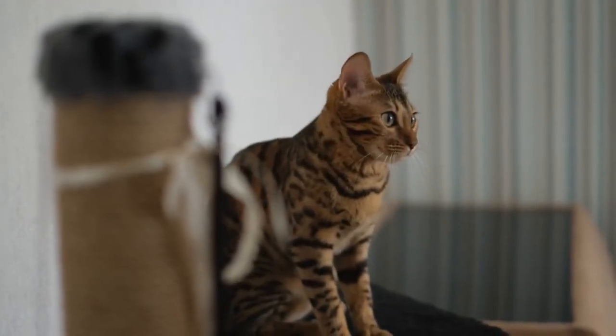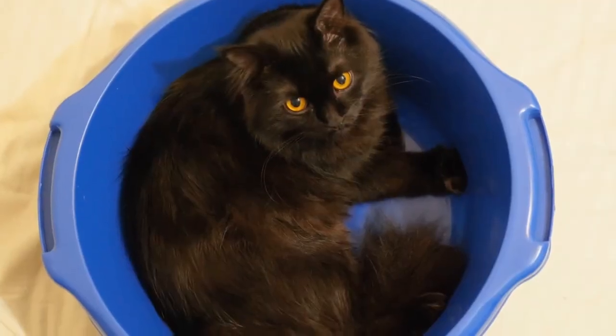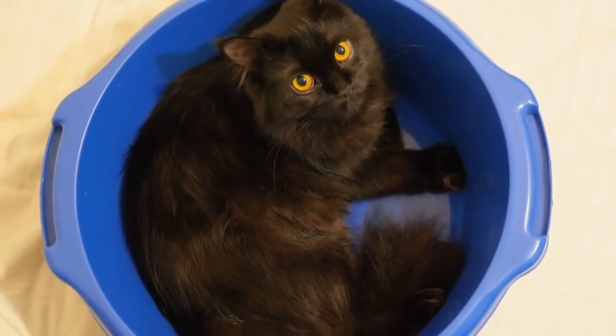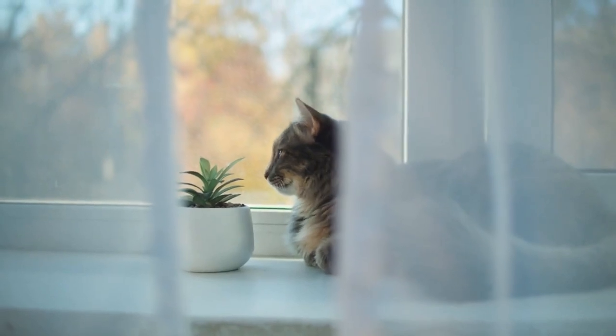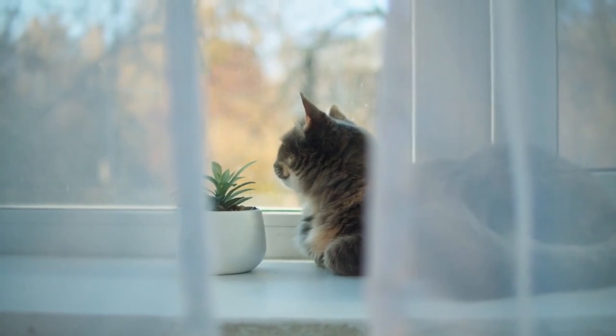Remember, each cat is unique, and their hiding preferences may vary. Respect their boundaries and never force them out of their hiding spots. Instead, create opportunities for trust and connection, allowing them to emerge from their hiding places on their own terms.